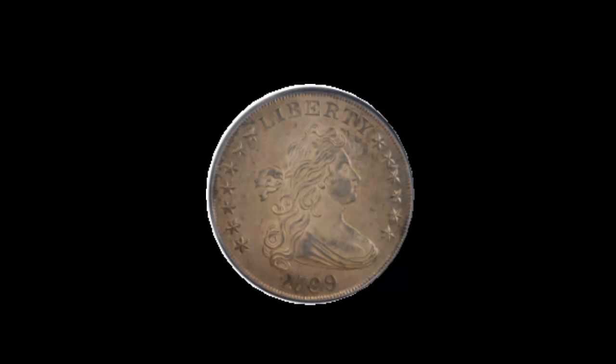The 1799 bust dollar, MS64, graded and certified by PCGS. I took this coin back in trade from a client who upgraded to an MS66 — it had been in his collection for 12 years. This coin is just absolutely spectacular. The fields look like an MS66 with very minor marks. The coin is 100% fully struck, with extremely nice claws and extremely nice stars. There is a beautiful gray patina throughout the coin, with the fields in the middle opening up into more of a white gray. Very, very nice coin — probably the second nicest bust dollar I've ever handled.